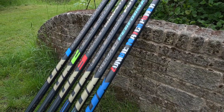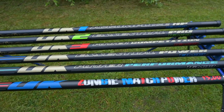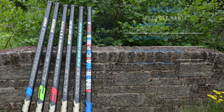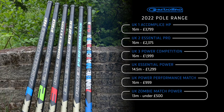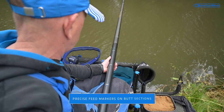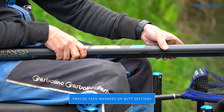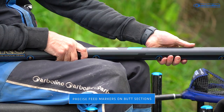Our new range has many critical improvements and key features to help you find some of those extra marginal gains to improve your own angling. They are even better balanced and lighter while still maintaining that all-important rigidity throughout the range, whatever the price. There are also some nice little extra features like precise feed markers on the butt sections, which really help with accuracy when you're feeding.